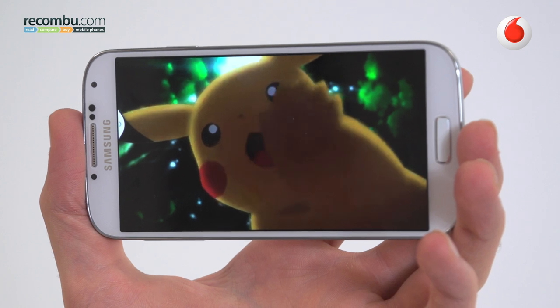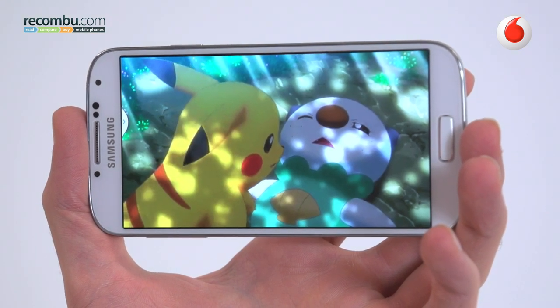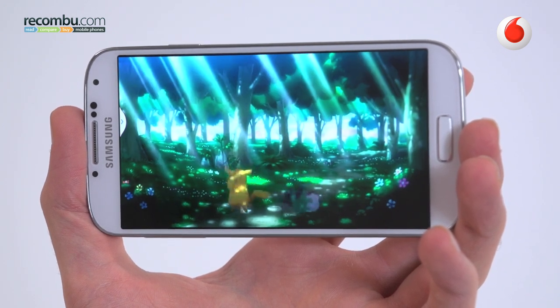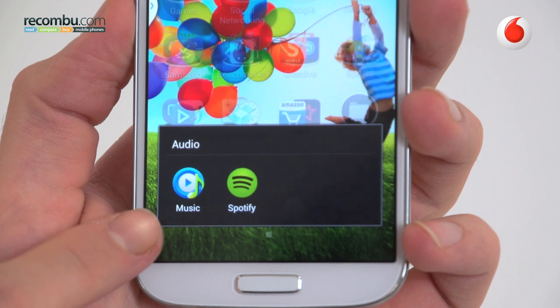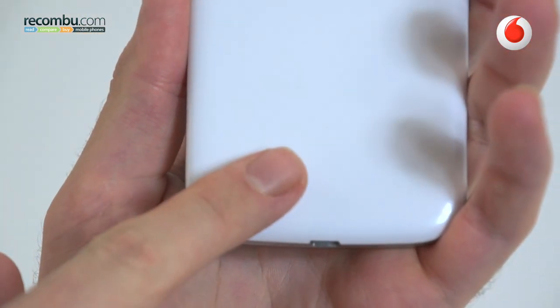Perhaps more impressive is enjoying media on the Galaxy S4. The big, bright, bold screen is perfect for full HD movies, and at 5 inches you have ample space to enjoy them on. Reading on it is a pleasure. Music is perhaps the weakest point, though, given the phone's single rear-facing speaker, which is easy to cover up and muffle.